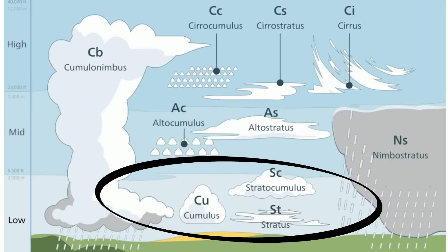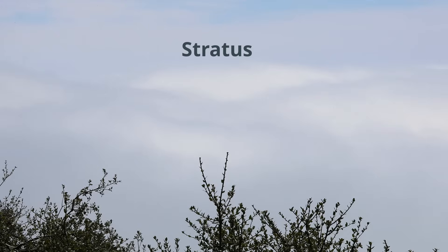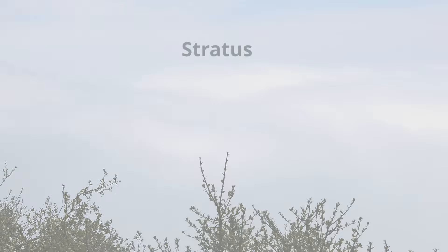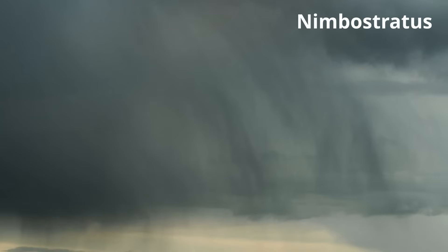Now these are the clouds that are found low in the atmosphere. Stratus: drizzle or maybe even light snow. Stratocumulus: they do not bring precipitation and the weather will most likely not change much in the time being. Nimbostratus: it's going to rain — in fact, the prefix nimbo means rain bearing.